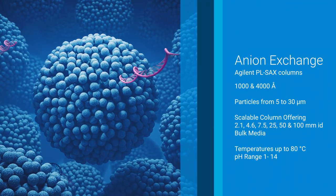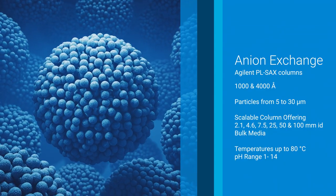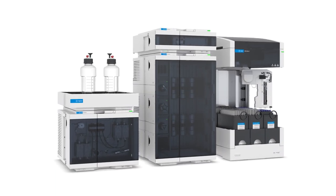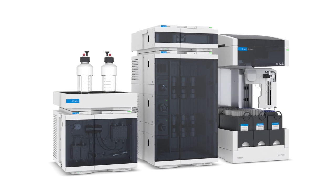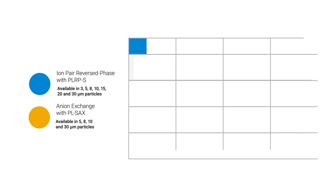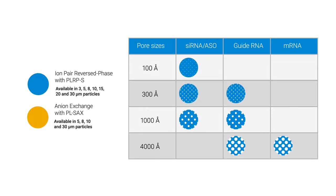temperature stability and pore size required for oligonucleotide separations. And coupled with the Agilent 1290 Infinity-2 preparative LC system, purification with PLRPS and PLSACS provides the perfect balance between resolution, binding capacity and mass transfer.